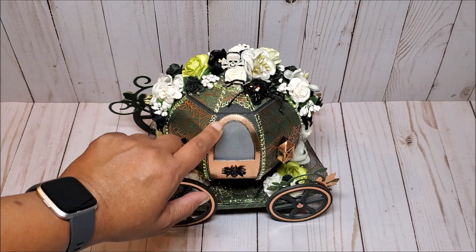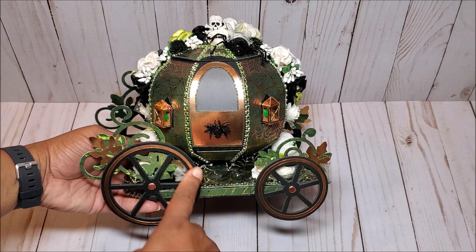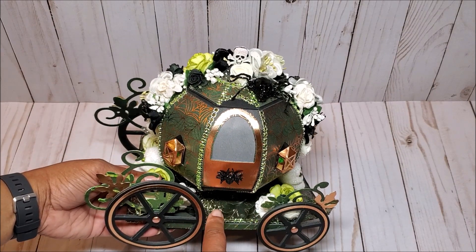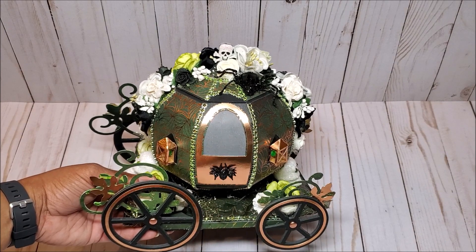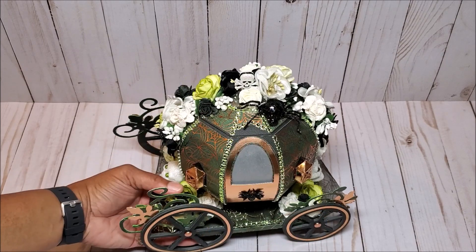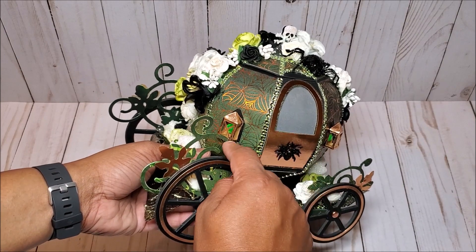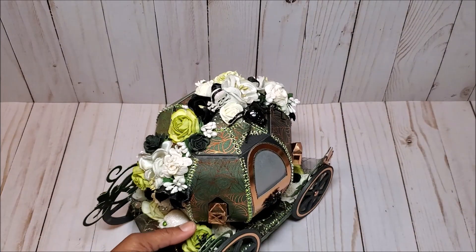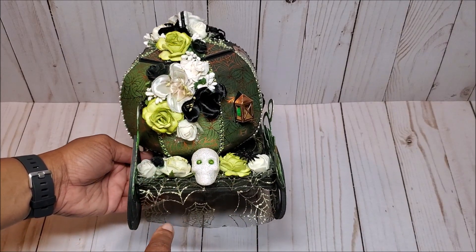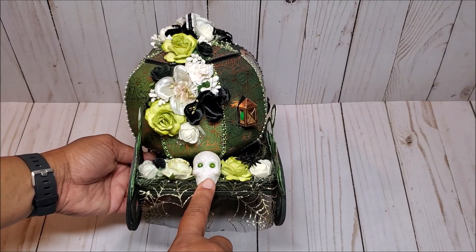On the right side, we have this large sequined spider, and you can see these beautiful copper hints throughout. On the front of the carriage door, we have another glittered spider, and you can see these beautiful wheels outlined in copper. I did line the top of the carriage with this black spider web tulle that has hints of gold in it. I've also lined each of the wheels with these pretty vines. On the bottom of the carriage, I've lined it with more flowers, and on each side we have these glittered skulls.